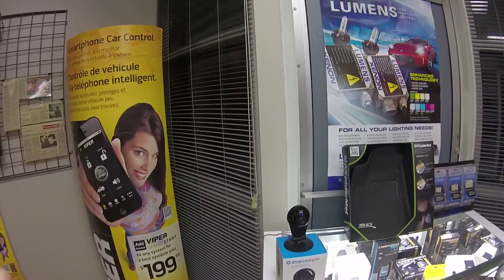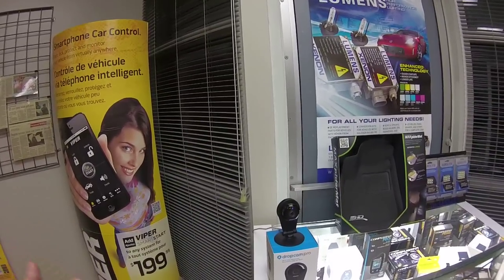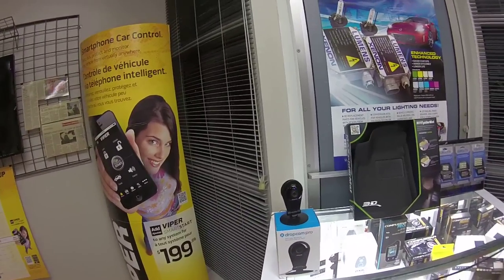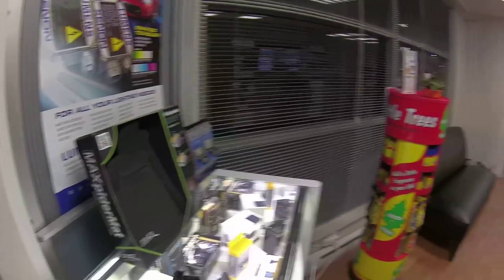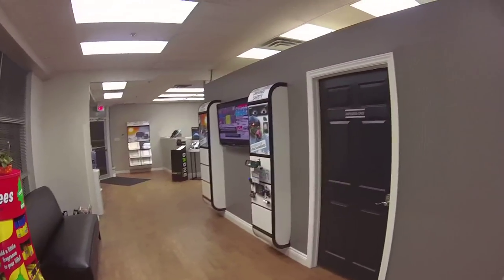You literally plug it in, put in your Wi-Fi code, and it's ready to go. You name your camera, set up your settings, and you're good to go. Right now we've actually set this camera up so that it is live streaming a view of our showroom.